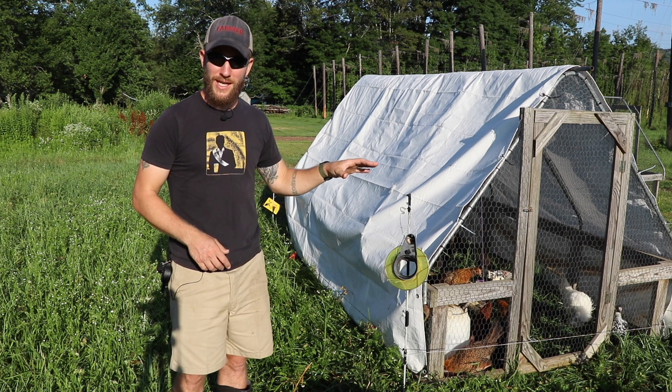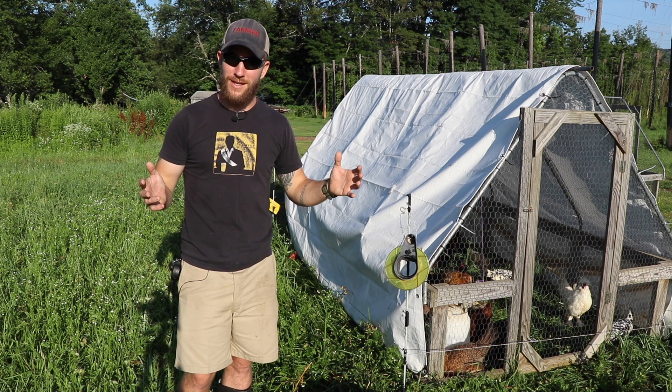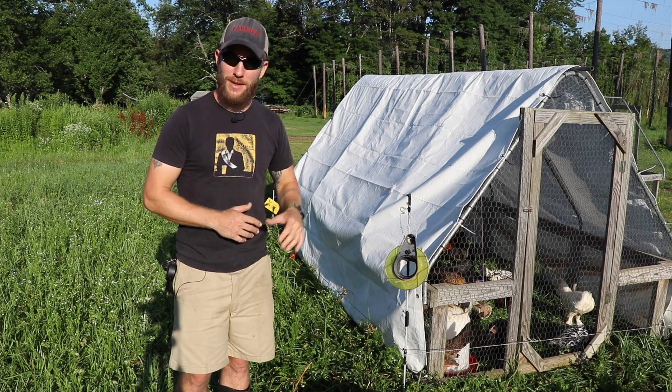I have this one all set up with birds in it, and right next to it I have a few without any of the dressings so you can see the frame and the structure and get a good idea for how it's built — in case you can't tell with it all set up as it is.